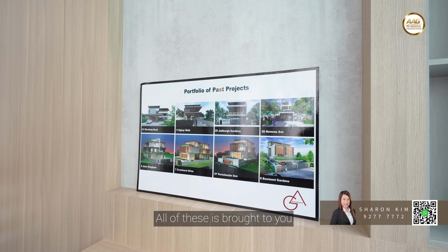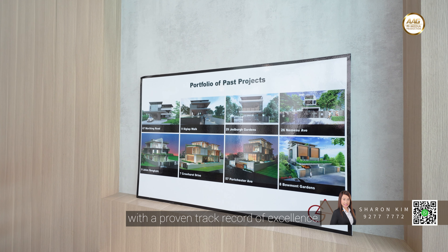All of this is brought to you by a renowned developer with a proven track record of excellence. Every detail, from design to furnishing, reflects top-tier craftsmanship and premium quality.